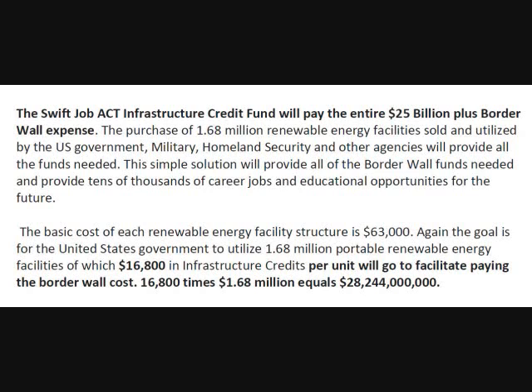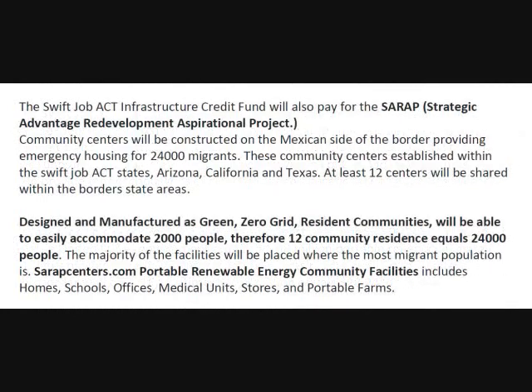That's $16,800 times 1.68 million equals $28,244,000,000. The SWIFT Job Act Infrastructure Credit Fund will also go for the SARAP — that is, the Strategic Advantage Redevelopment Aspirational Project.